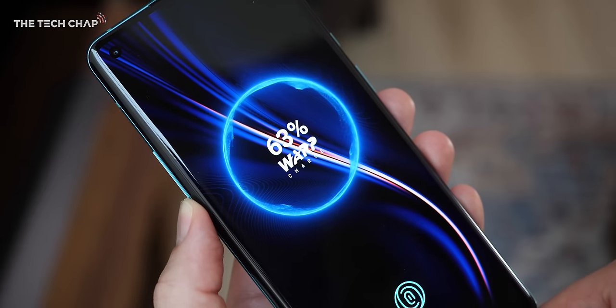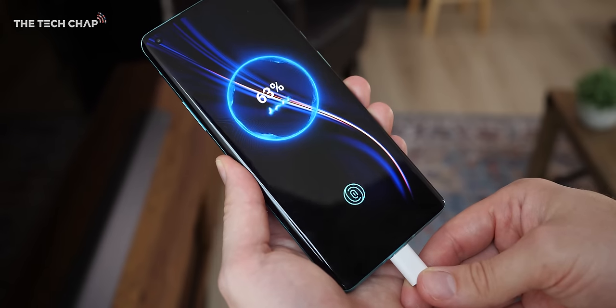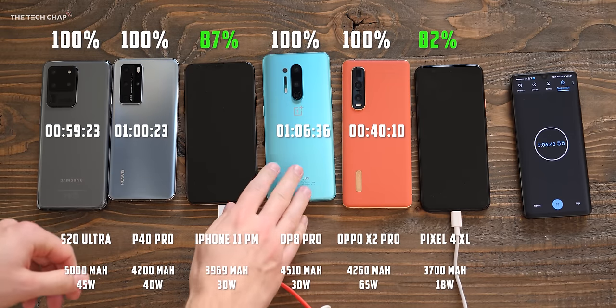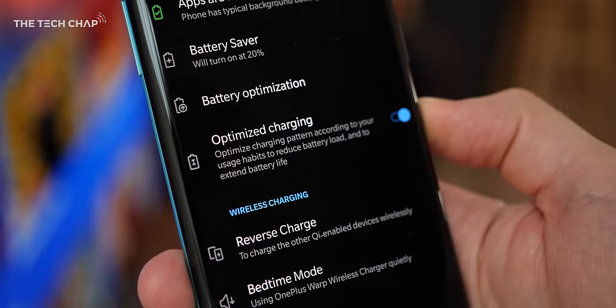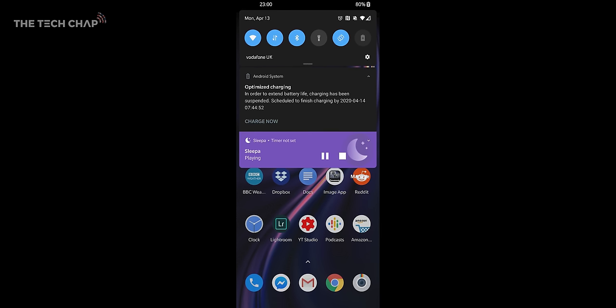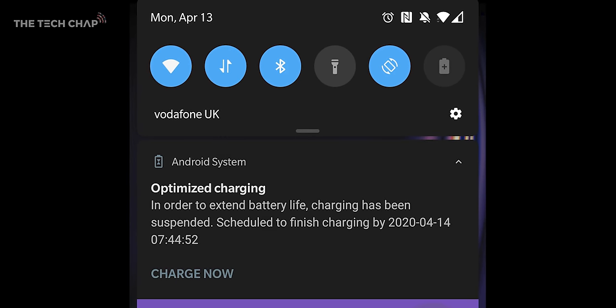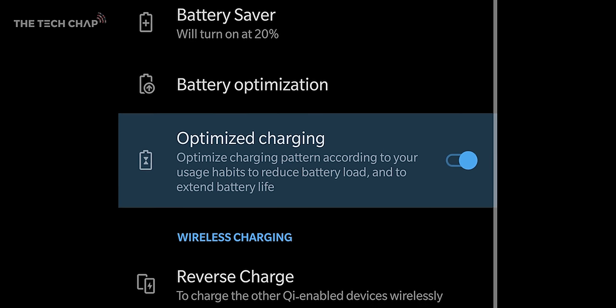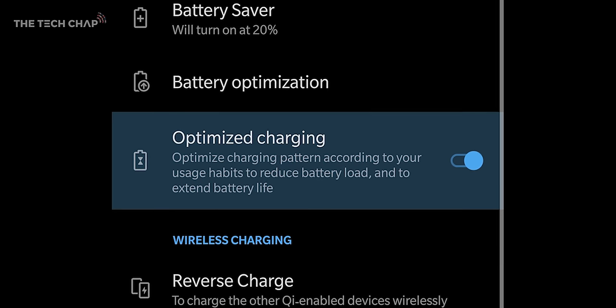Charging comes in the form of their Warp Charge 30T charger. In my charging test, 20 minutes topped it up to 45%, and it took 1 hour and 6 minutes to fully charge. By 11pm I've still usually got about 30% of my battery left. There's also a new optimized charging feature — when you leave it to charge overnight, it'll pause at 80% and then resume about half an hour before your alarm goes off, so you're still fully charged in the morning but it's not degrading the battery overnight. If you have a fairly predictable routine, which most of us do right now, it is a good feature to have.